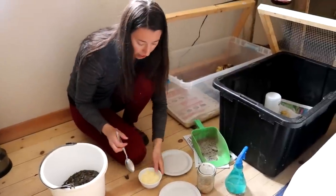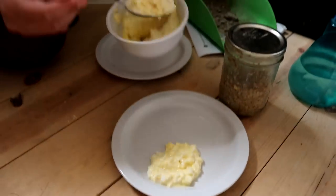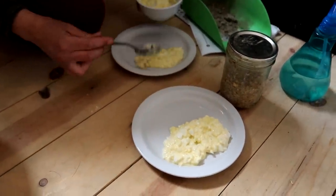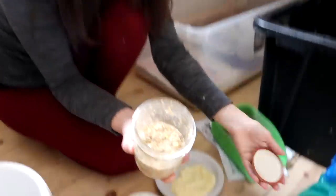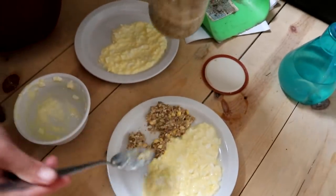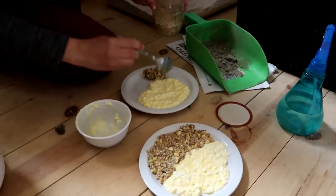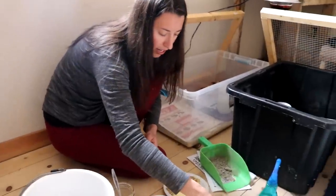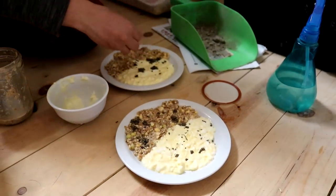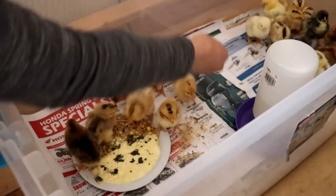I'm going to give them each a plate of food. I have kefir and hard-boiled eggs cut up — I don't give this to them every day as chicks, maybe twice a week. We've got fermented grain that's been fermenting for a day and they really like it. Some of those pea chunks are a little too big but they'll just pick around what they can't eat. I'm also sprinkling some of those sand and rocks I pulled the other day to make sure they're getting rocks into their gizzards.